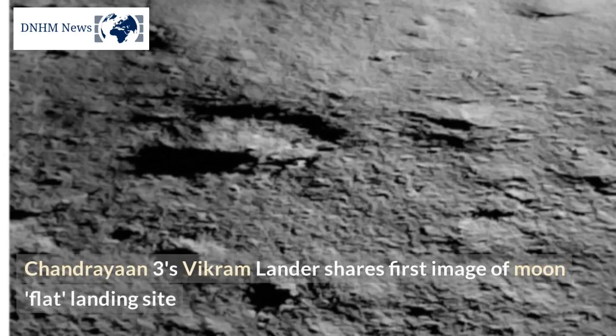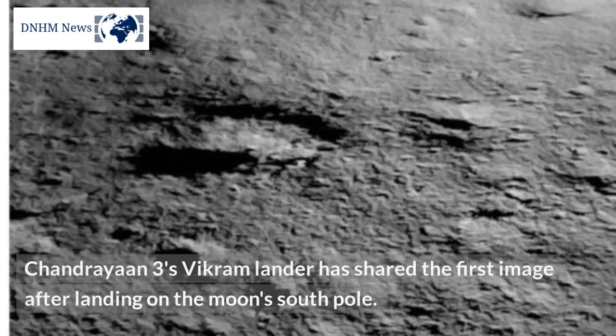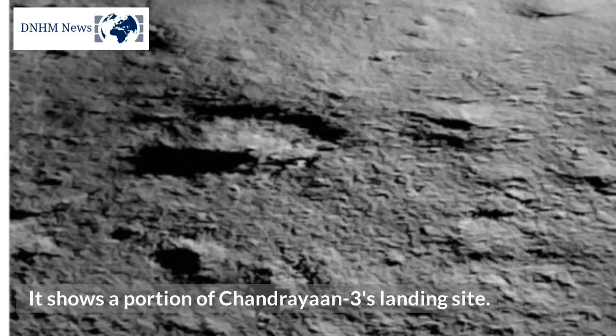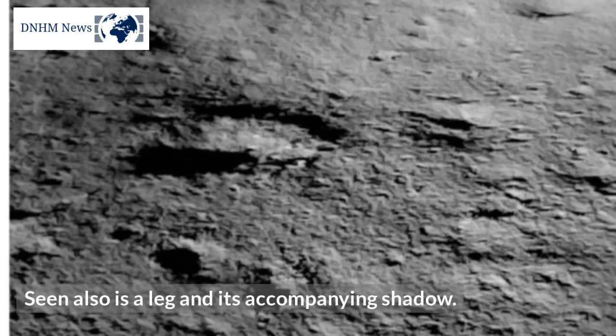Chandrayaan 3's Vikram Lander has shared the first image after landing on the moon's south pole. The image was captured by the landing imager camera after the landing. It shows a portion of Chandrayaan 3's landing site, described as flat. Also seen is a leg of the lander and its accompanying shadow.